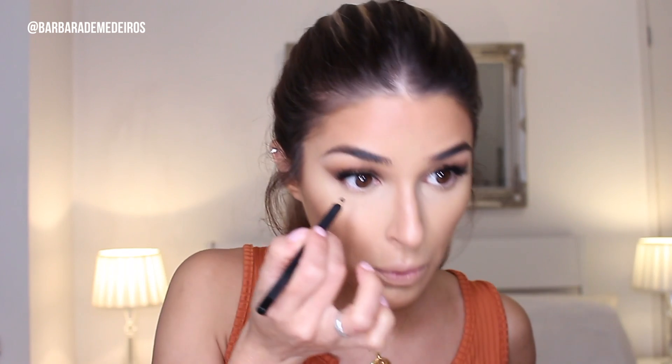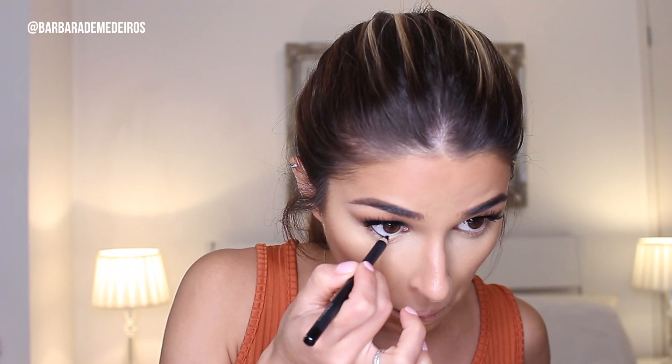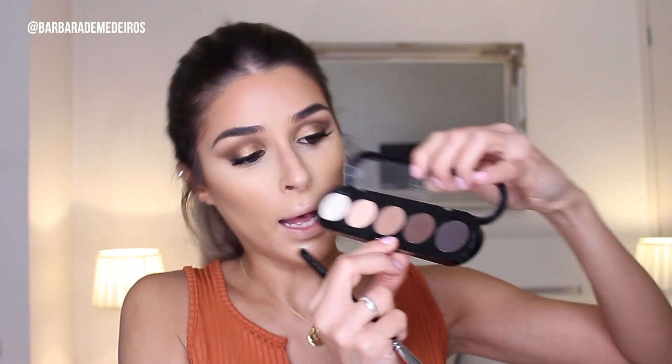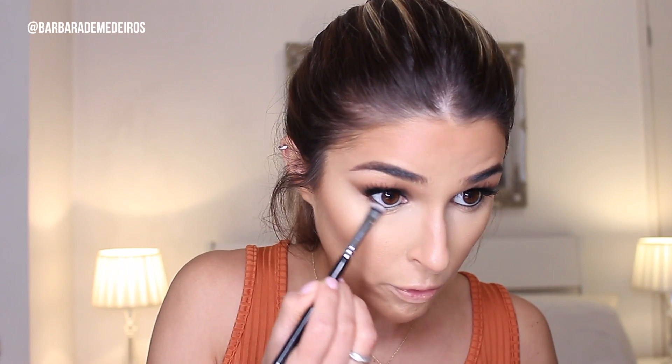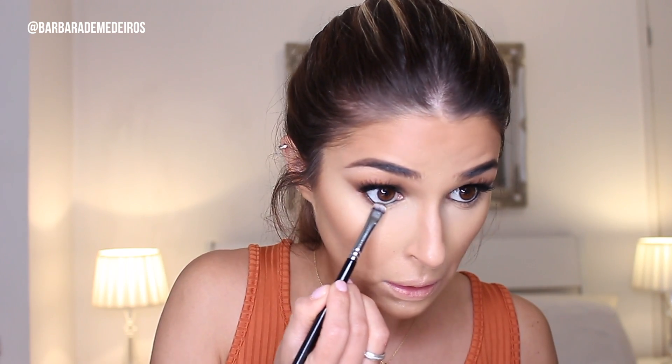To finish off the eyes, I'm applying shadow and a black pencil on the waterline — I'm gonna use the MAC Smolder eye pencil. Then I'm going with a dark brown from the same palette on the lower lash line with a small brush, staying close but not going too low, to keep that cat eye effect. To line my lips I'm using MAC's Strip Down, then NYX Soft Matte Lip Cream in the shade London — one of my favorite nudes.